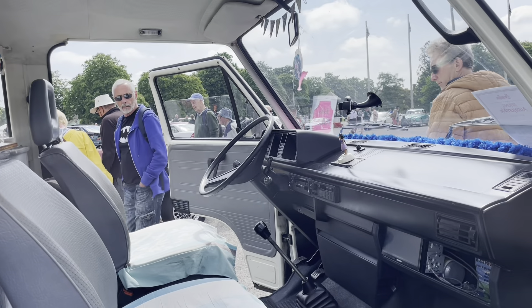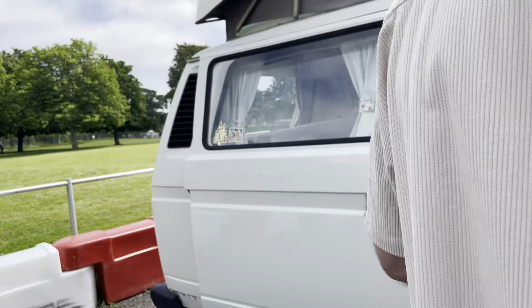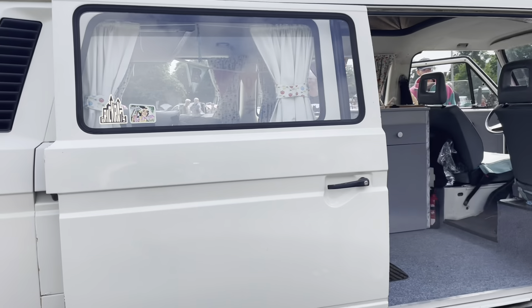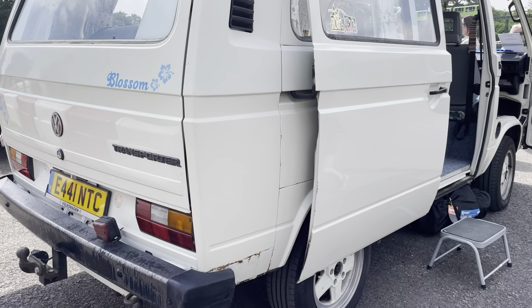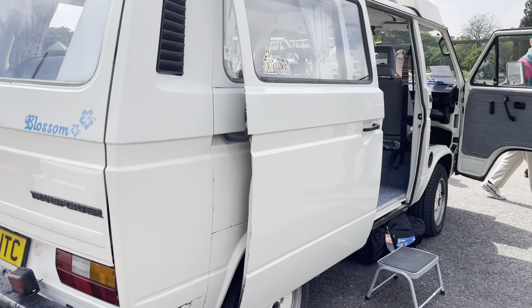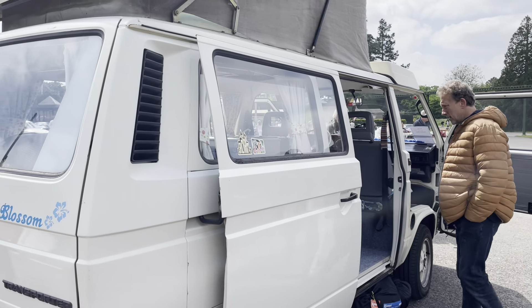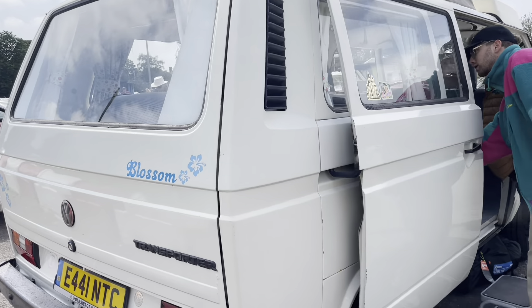MOT'd? Yeah, MOT'd, ready to go. Ready to roll. I mean, that's the worst angle — it's just a little bit down there, but underneath it's rock solid. For one of these, it's pretty good. It's a Remo as well, so it's nice. Oh, it looks like it's got flowers on it, Clara — it matches your jumper.